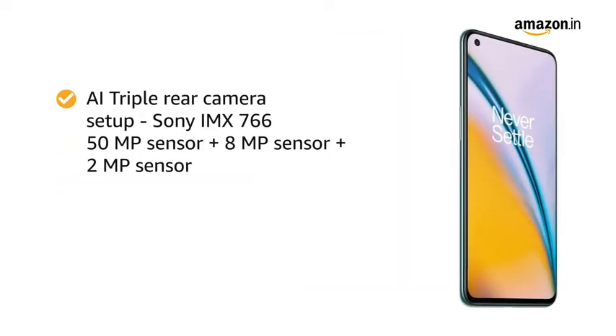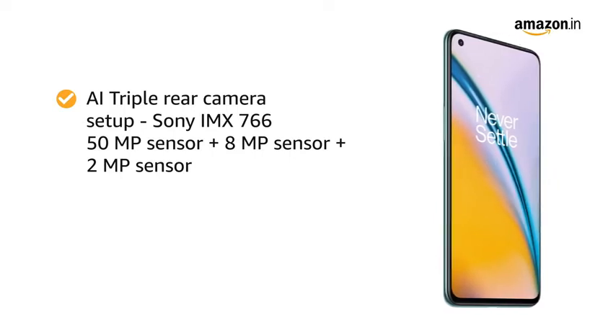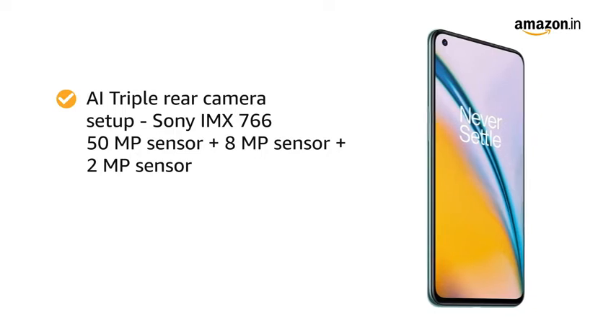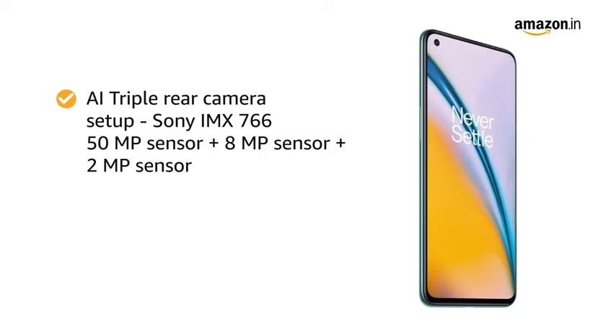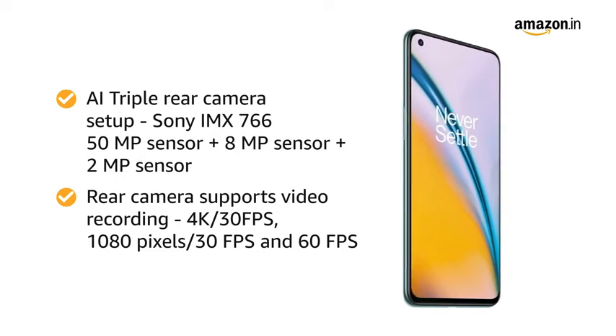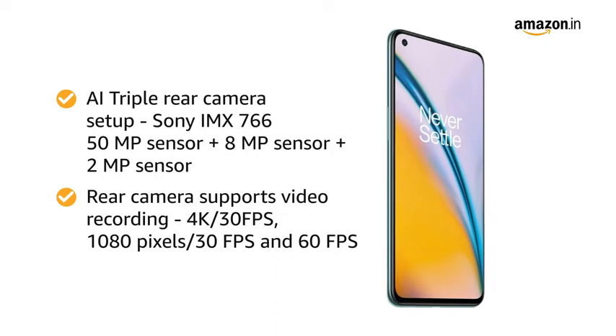The smartphone features an AI triple rear camera setup with a Sony IMX 766 50MP primary sensor, an 8MP sensor, and a 2MP sensor. The main camera supports 4K video recording at 30fps and 1080p recording at both 30fps and 60fps.